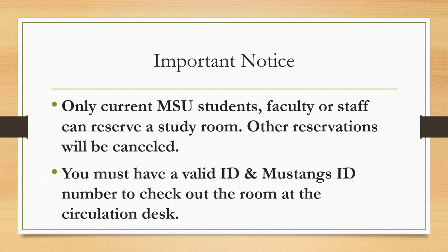Only current MSU students, faculty, or staff can reserve a study room. Other reservations will be canceled. You must have a valid ID and Mustangs ID number to check out the room at the circulation desk.